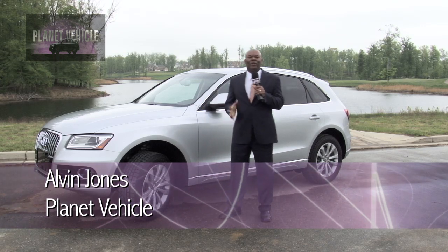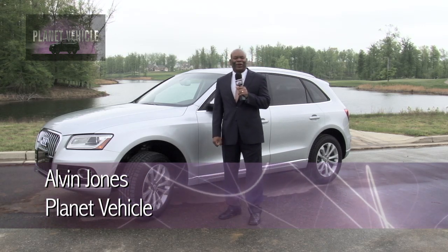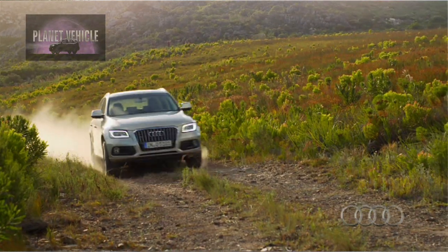Hey, it's Alvin Jones for Planet Vehicle. Today, we're going to take a look at the new 2013 Audi Q5.